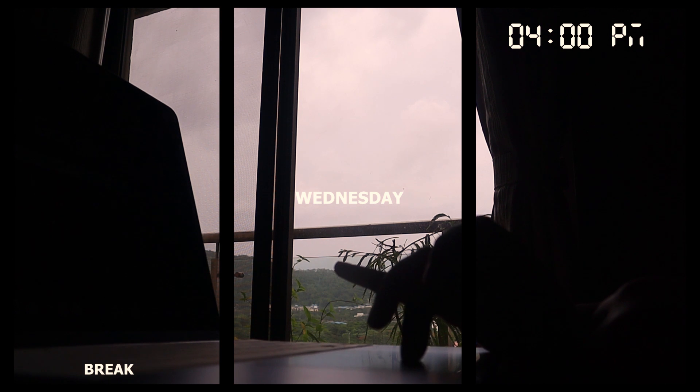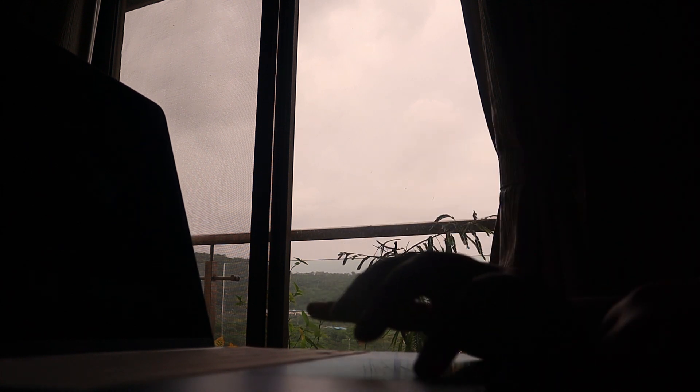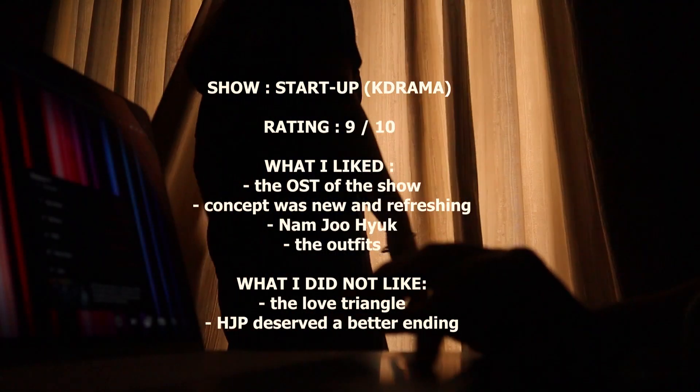After having my lunch, I finally take a break and watch a K-drama — that is my stress buster and I cannot stress enough how much I love watching these shows. Currently I'm watching Startup and I absolutely loved it; I would definitely recommend you to watch it.